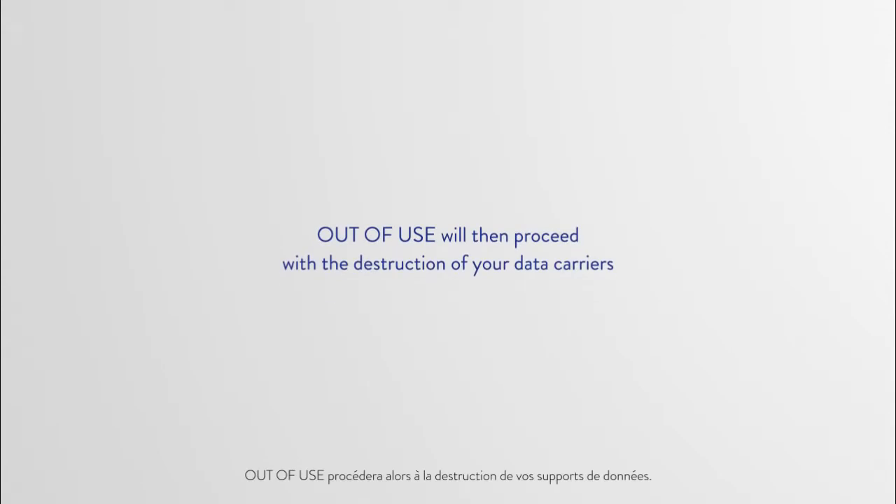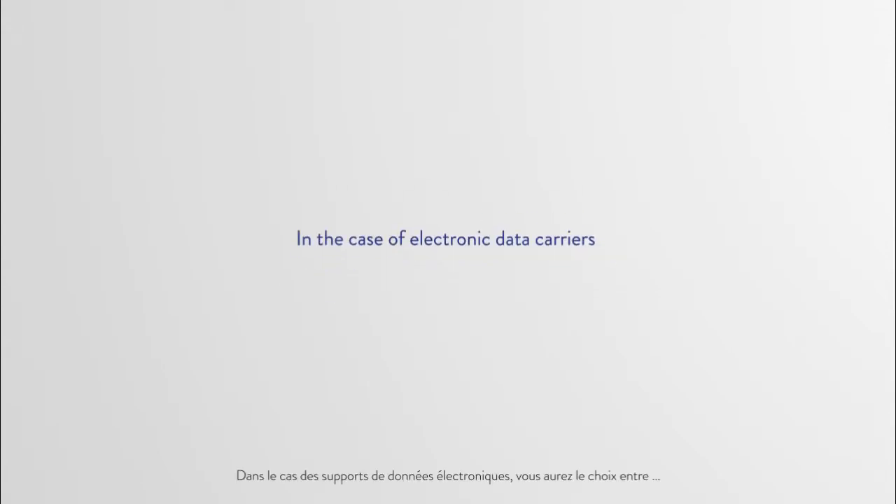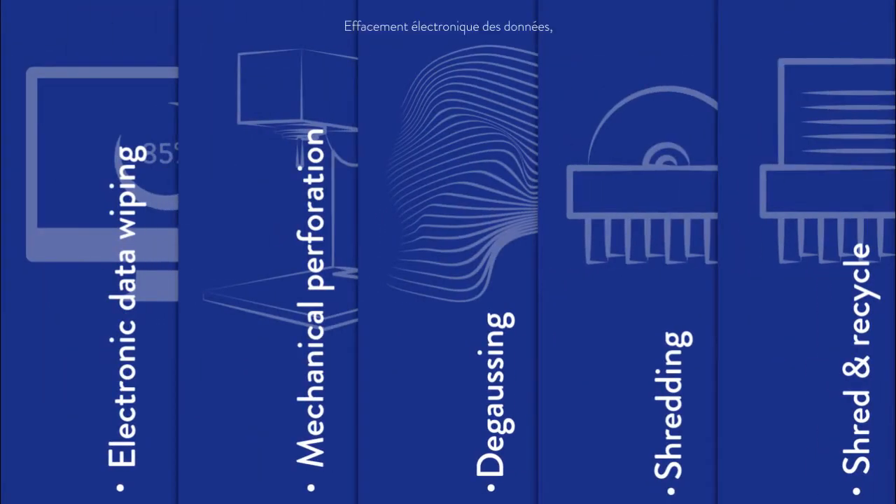Out of Use will then proceed with the destruction of your data carriers. In the case of electronic data carriers, you will have the choice between electronic data wiping, mechanical perforation, degaussing, or shredding. In the case of paper data carriers, Out of Use will shred and recycle.